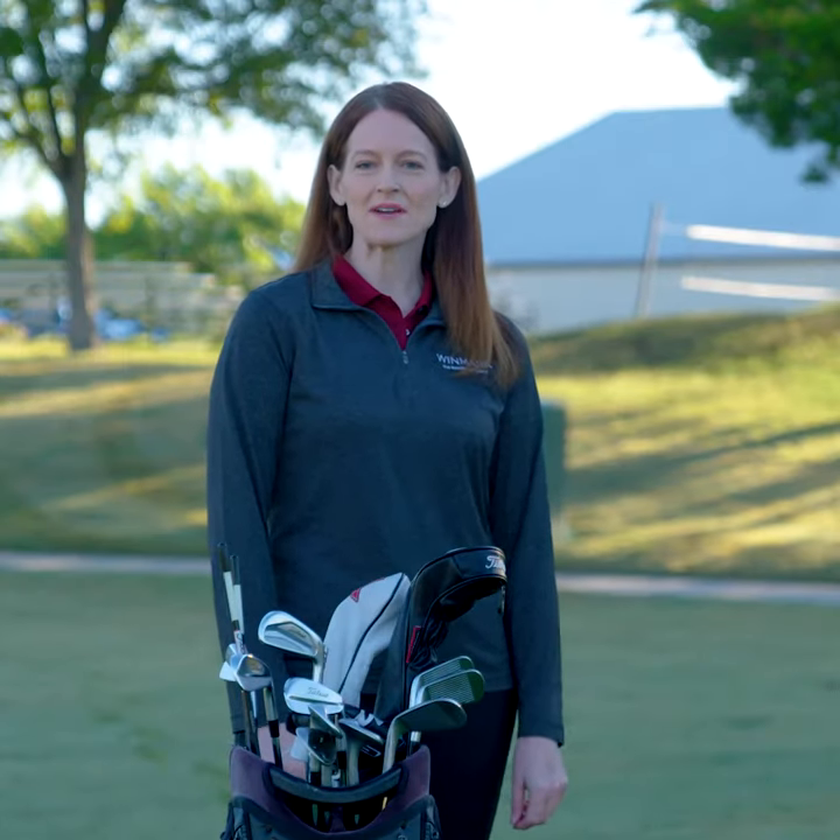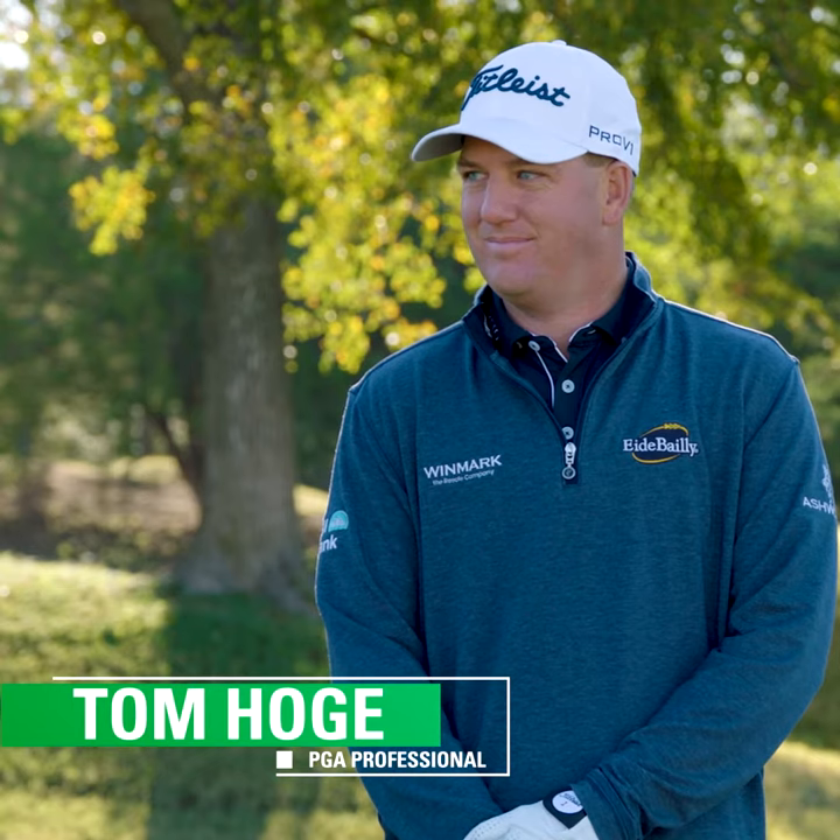I'm Sarah Broadwater with Winmark, and I'm with Tom Hoagie today to get some tips and advice to improve your golf game. Tom, getting off the tee is vital to improving your score. How do you get the most out of your driver?